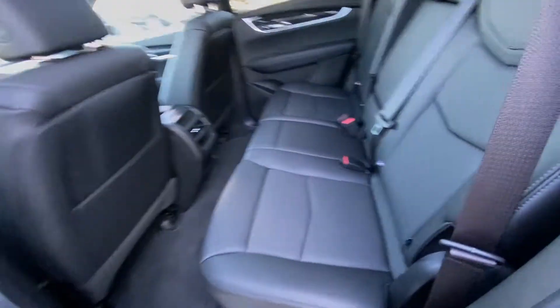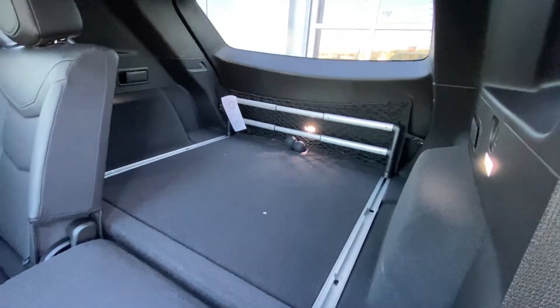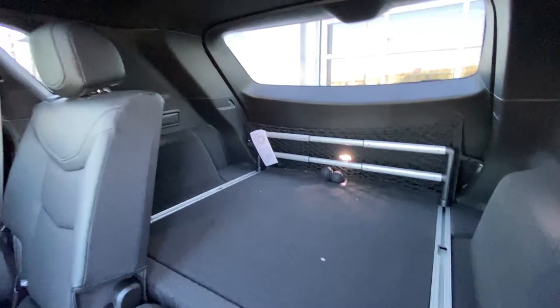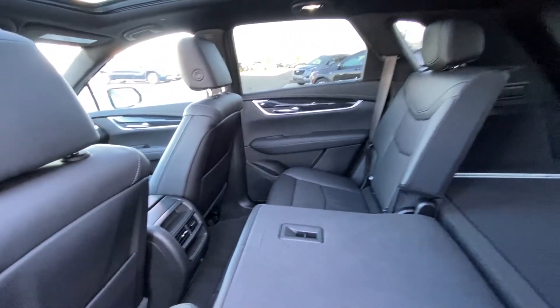Jumping into the interior, the second row features leather 60-40 split seating, with both end seats car seat ready. The seats fold down flat in a 60-40 configuration, giving you access to the large trunk with a cargo net, cargo divider, and LED lights. Up top, there's a dual-panel sunroof that opens up the whole roof with LED lighting — lots of room in the back of the brand-new Cadillac XT5.